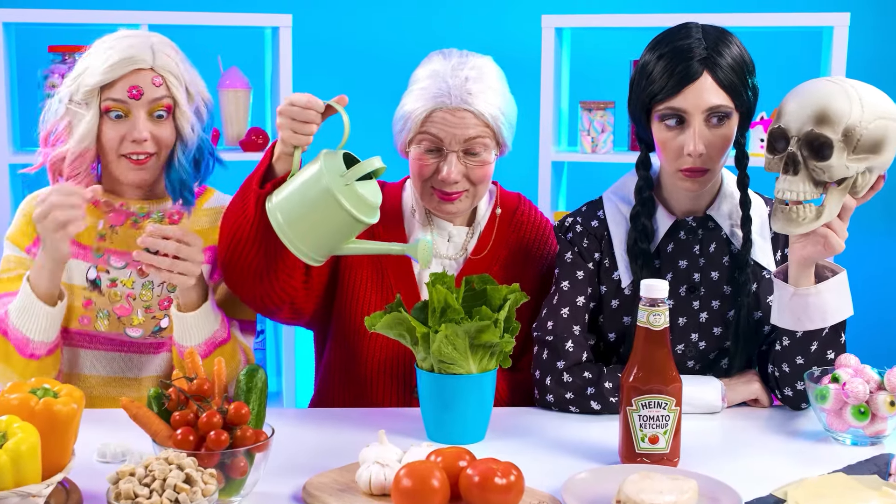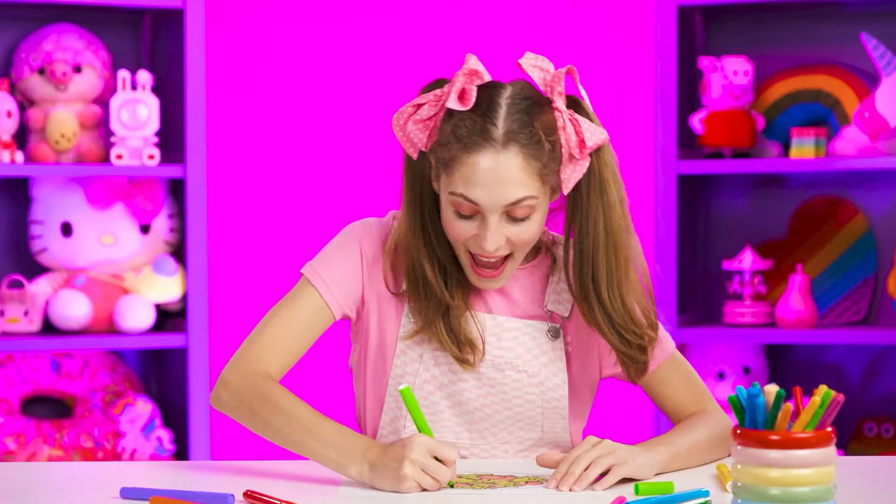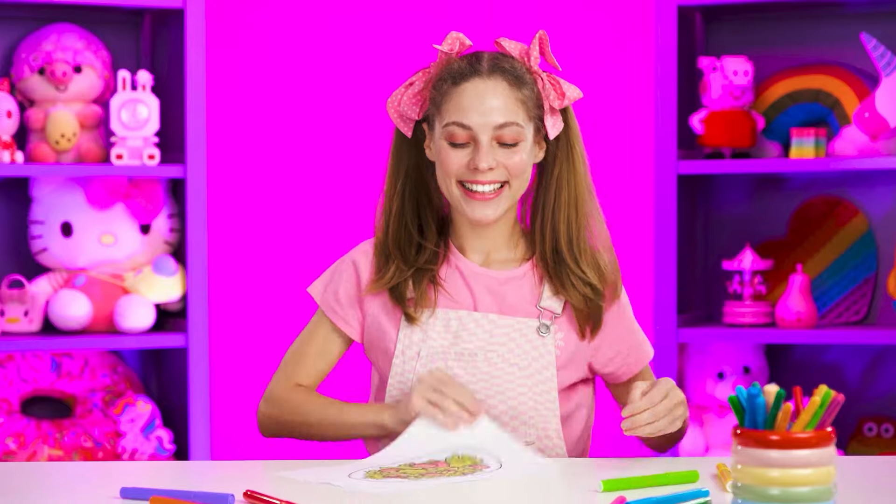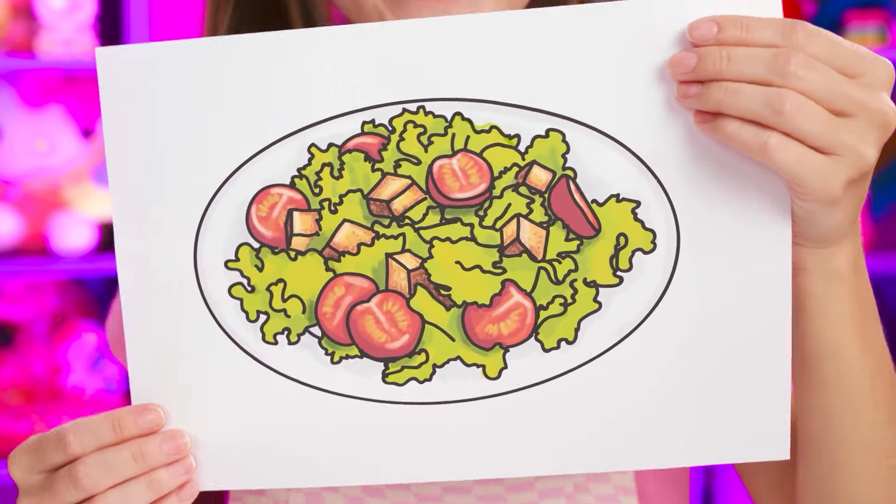Granddaughter, what task awaits us in this round? Granny, it's very simple — make a salad for me. I want something light. Lettuce? Well, so be it. Granddaughter, a couple of minutes and it's ready — there will be a salad for you.